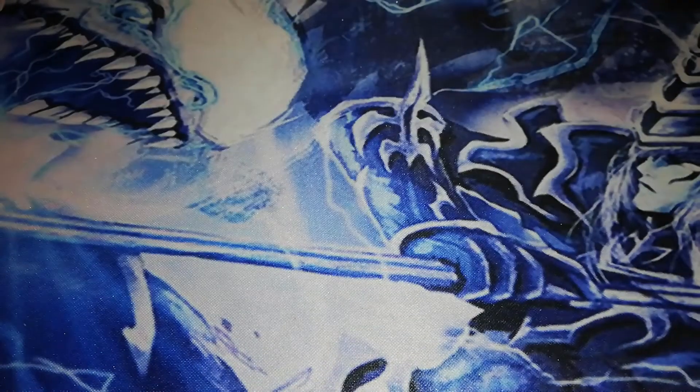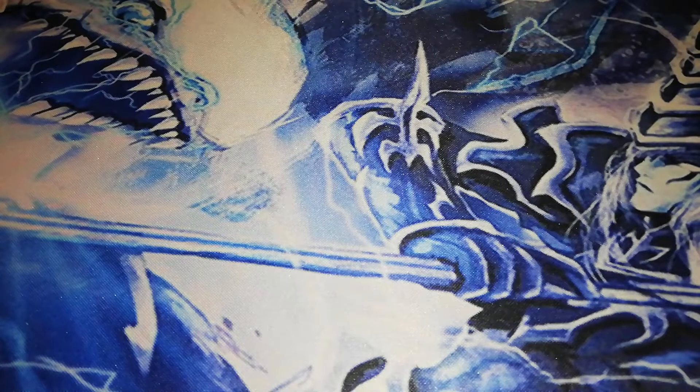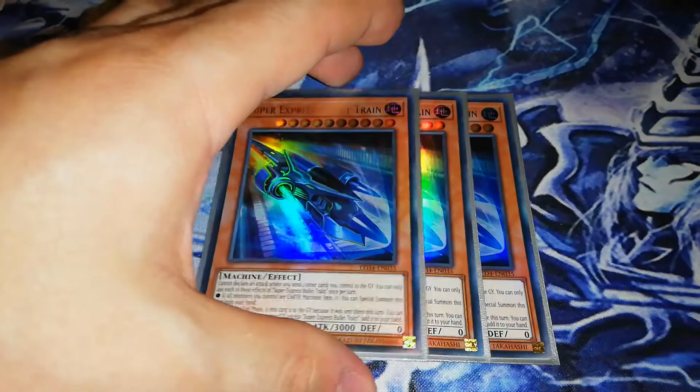Obviously we've had a few cards that have been hit in the current ban list — Altergeists, Salamangreat, Sky Strikers, Allcast — pretty much everything got hit in the current meta, but Trains are still going strong. So let's showcase the deck profile.